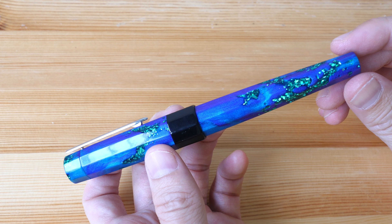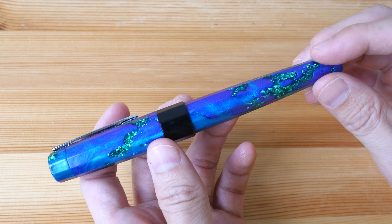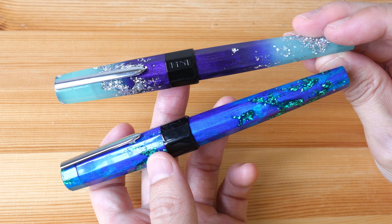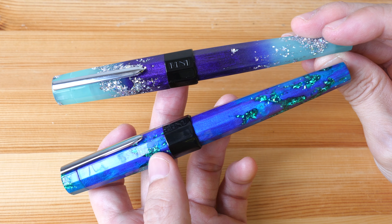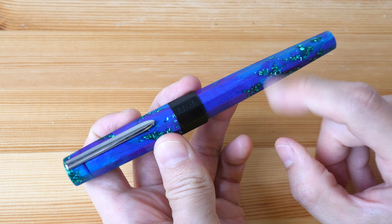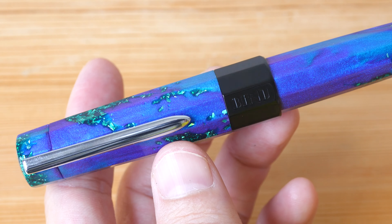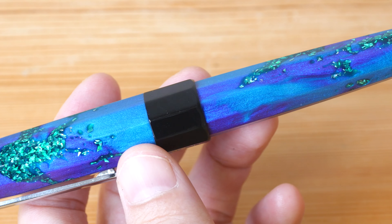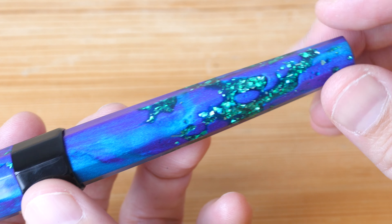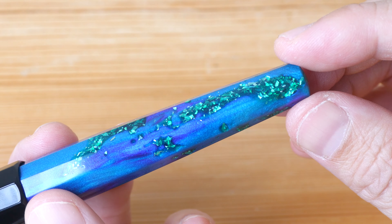Hello everyone, Teo here back again with another fountain pen review. Benu, a fountain pen company from Russia, sent me two pens to review and show you guys. These are from the Euphoria series, which they are going to release on October 15, 2020. Today we'll just look at this particular model — this is the Tropical Voyage. Benu pens are known for their attention-grabbing, flashy, sparkly designs, and I have reviewed many of their pens on my YouTube channel and blog before. You can check out the earlier reviews through the links in the video description below.